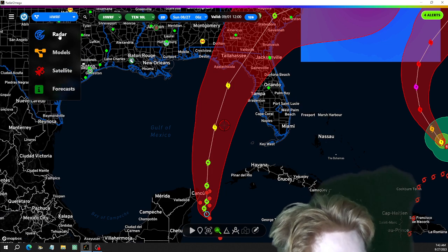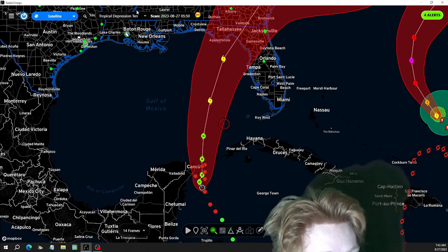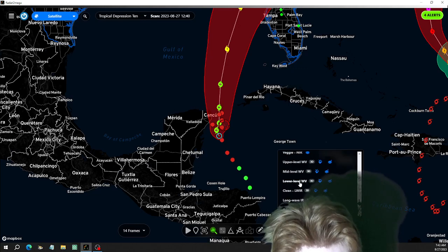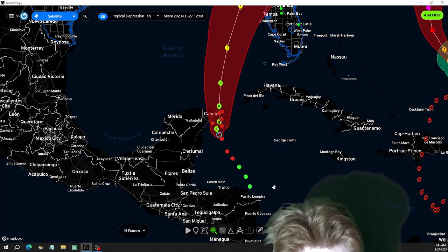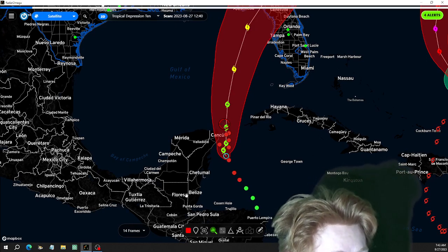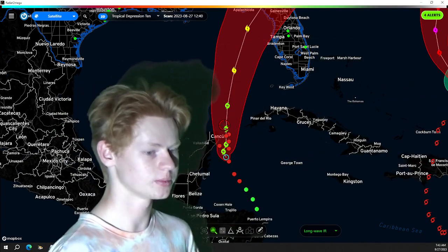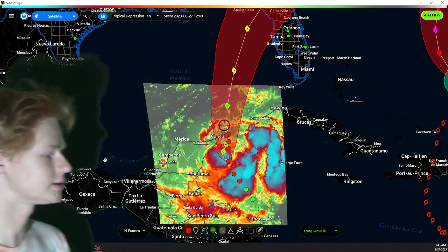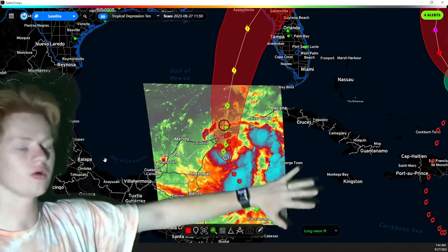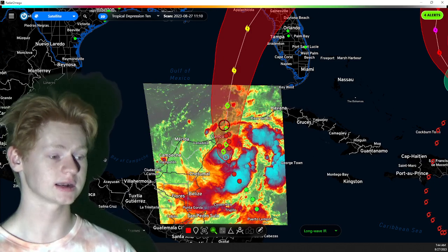There's no radar over this area that we can see, so going back to satellite — we have deep convection over here as it slowly moves northward. All this moisture is going to move into western Cuba, and so flooding is continuing for Mexico and Cuba.